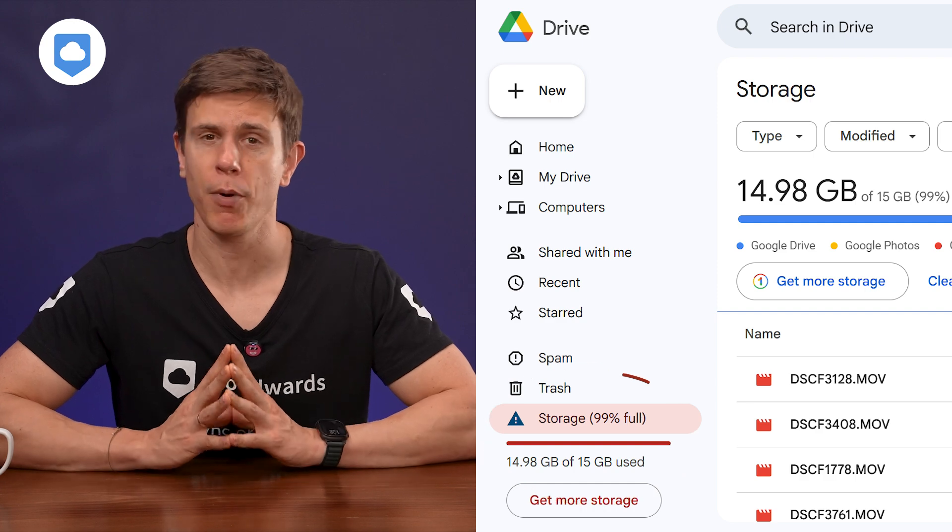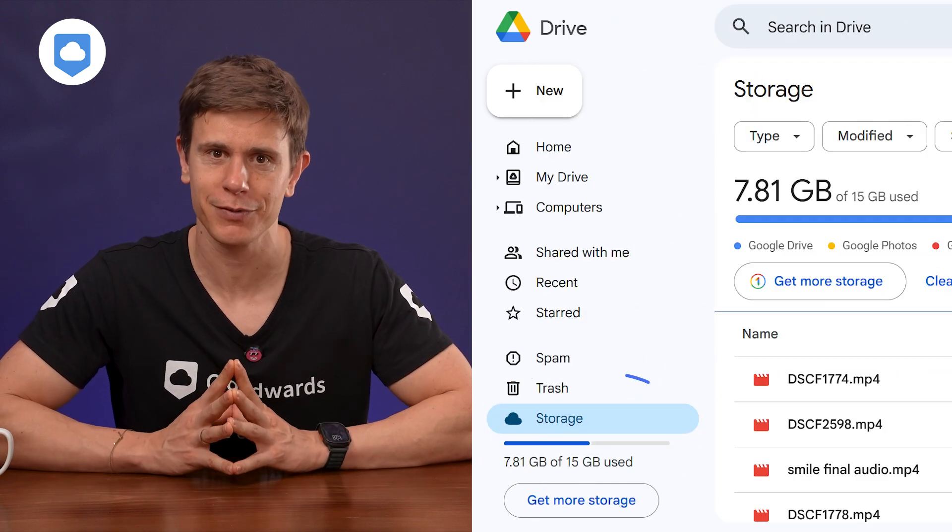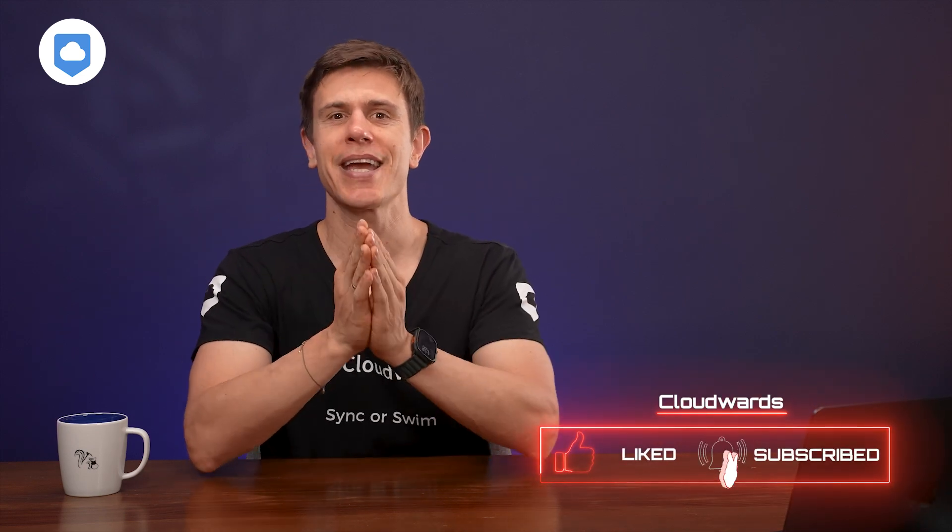By implementing these strategies, you should be able to reclaim gigabytes of space without upgrading your storage plan. I personally managed to free up over seven gigabytes just using these exact methods after I thought I'd already optimized my storage. Remember, managing your Google Drive storage isn't a one-time task — it's an ongoing process, but with the strategies I've shared today, you'll be able to maintain plenty of free space with minimal effort. If you found this video helpful, please hit that like button and let me know in the comments which tip you found most useful. Don't forget to subscribe for more tips and cloud storage advice. Thanks for watching!